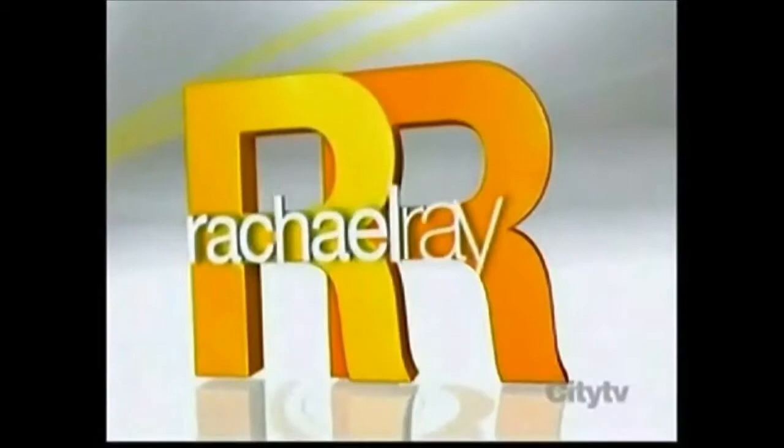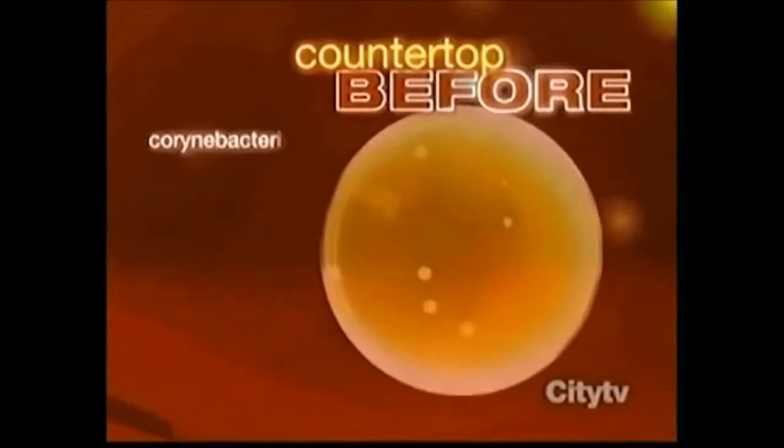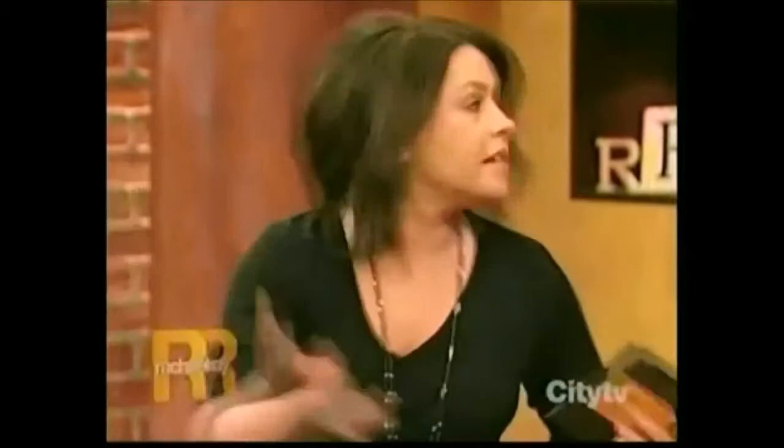In July of 2010, the Lotus Sanitizing System was featured on the Rachel Ray Show. The germs we're after are microscopic, so all three of our human helpers are taking lab samples before and after the use of each product. Beforehand, what was found on the countertop was Carinibacterium species — 200 colonies — and Staphylococcus epidermidis — 600 colonies — for a total of 800 colonies. After using Lotus: Carinibacterium zero, Staphylococcus zero.